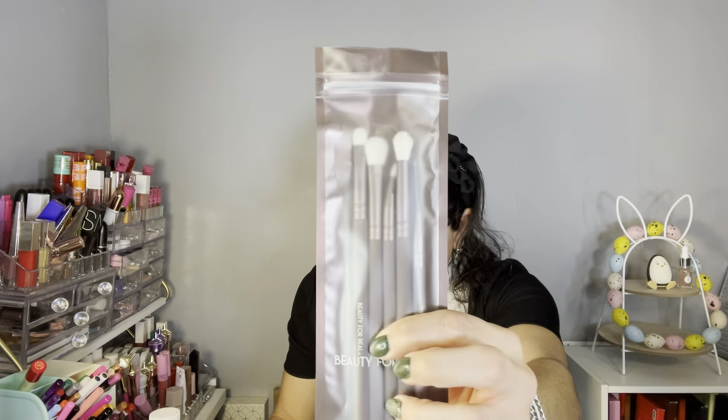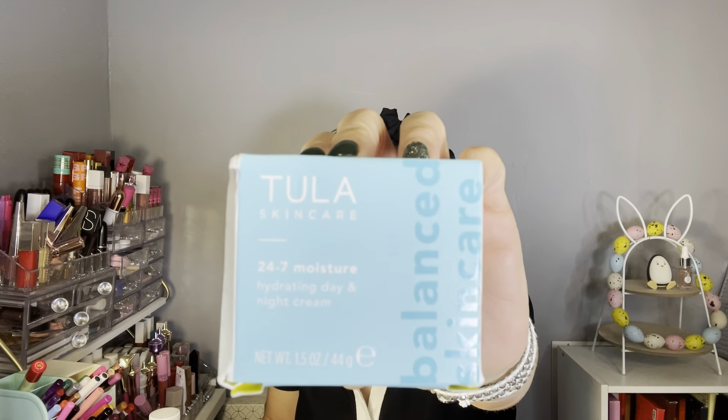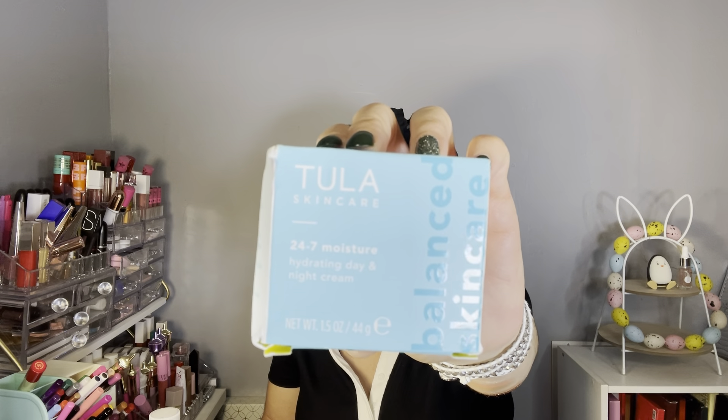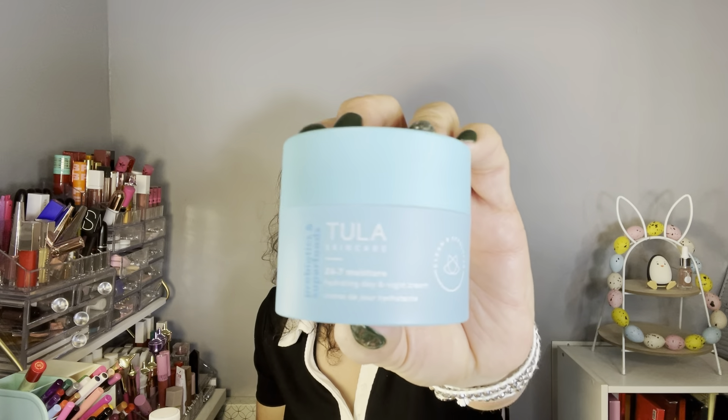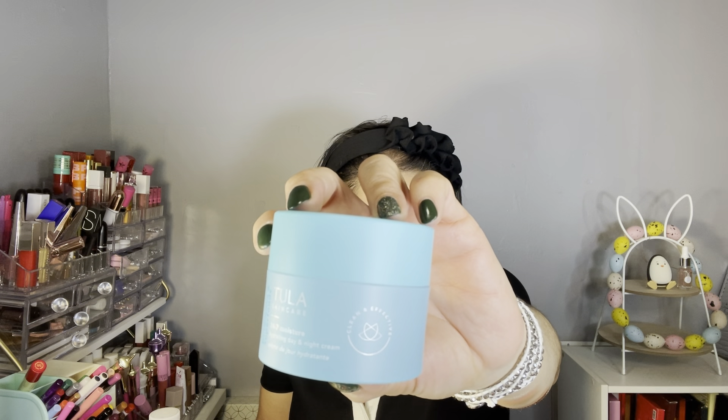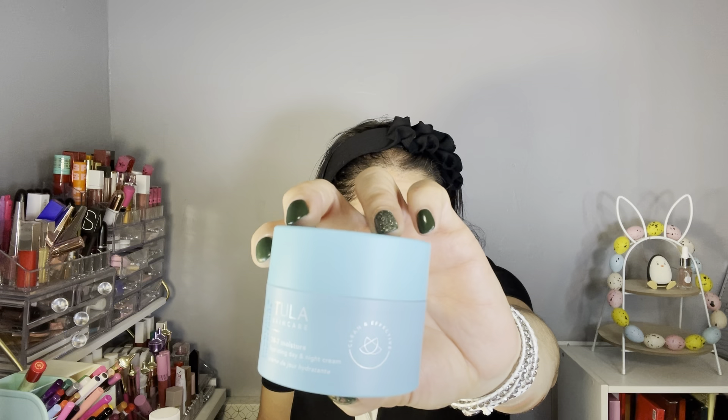The third item is one I selected this month — it's by Tula Skincare, the 24/7 Moisture Hydrating Day and Night Cream. Tula is a good brand; I'm currently using a face cleanser from them and I love it — it's almost gone, that's how much I love it. The packaging is plastic, not glass. It's made with all-natural ingredients, 100% cruelty-free, and the retail value is $52.